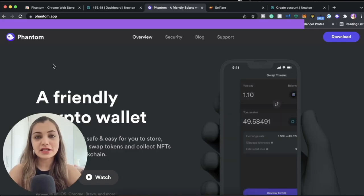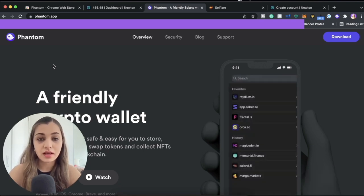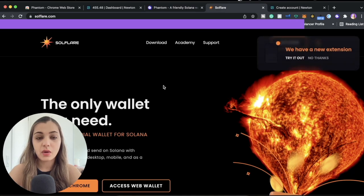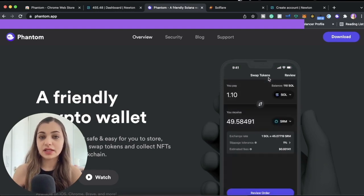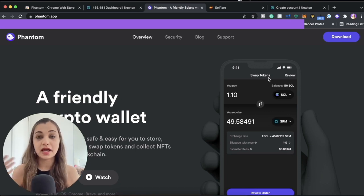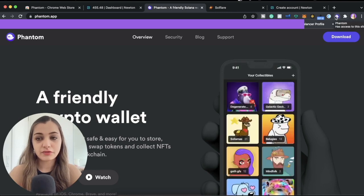The first thing you need is a Solana wallet to buy an NFT on the Solana blockchain. Phantom and Solflare are great options to get started with, but in today's video we will be using Phantom as an example. First, you have to download and create an account with Phantom. I have done a separate video where I show you the entire process of signing up with Phantom and adding funds into your account.